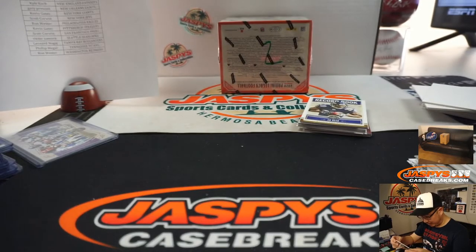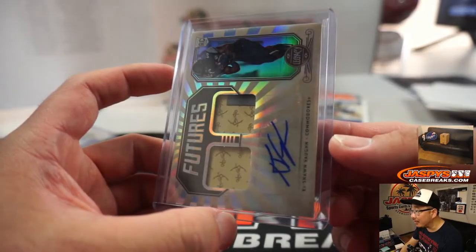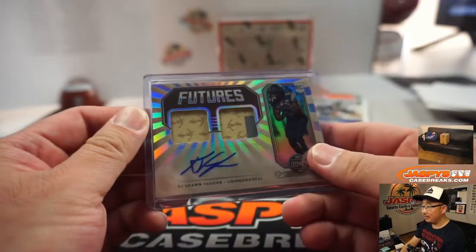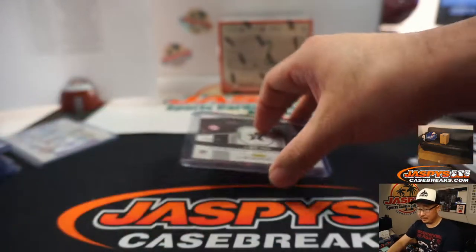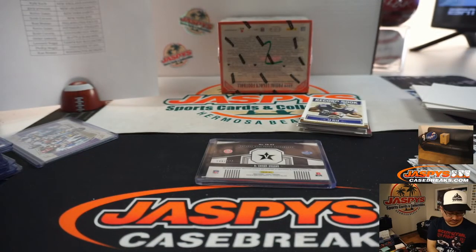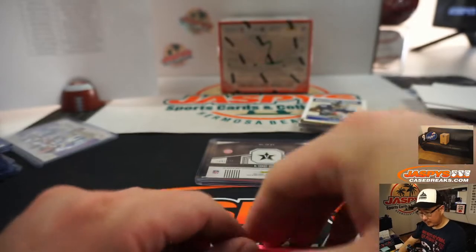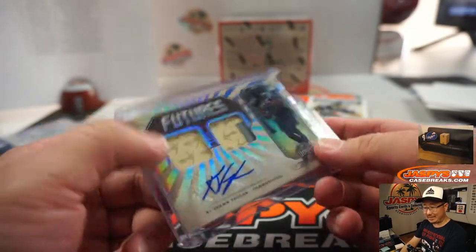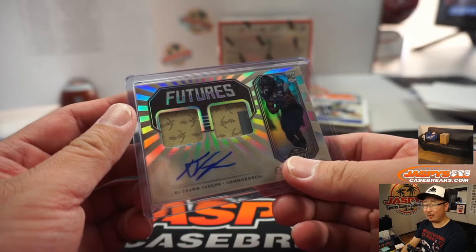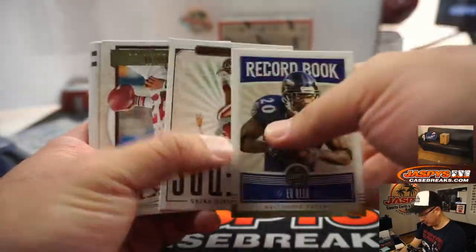Oh, this is a nice dual relic and autograph. What's that pattern there? It looks like an anchor — that's pretty cool. Keyshawn Vaughn, 248 out of 299. That's a Tampa Bay Buccaneer, so that'll be for Leonard and the Bucs. Nice. Is that what they say — the Commodore of Vandy, anchor down? I think that's the first time I've ever heard that.